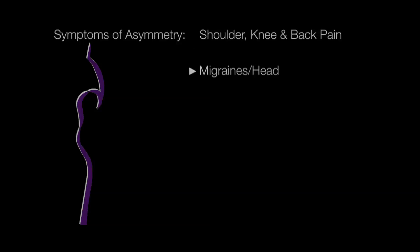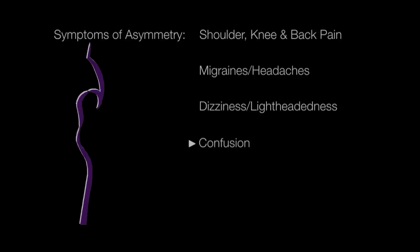Common symptoms associated with asymmetry of the body include shoulder, knee, and back pain, migraines, headaches, dizziness, lightheadedness, confusion, and chronic fatigue.